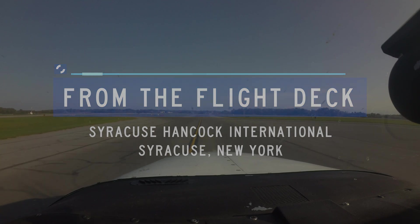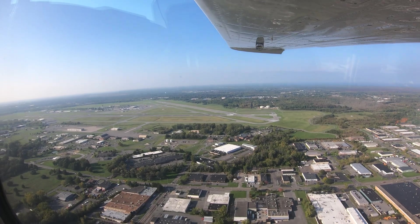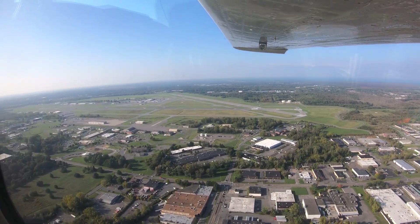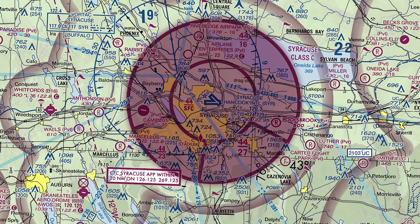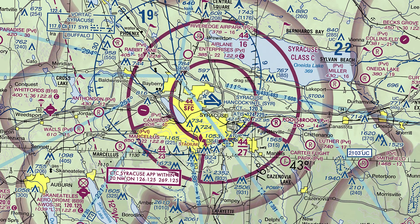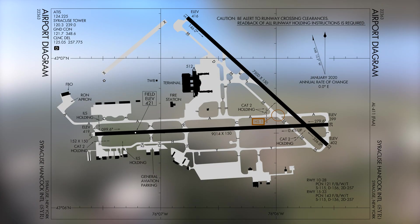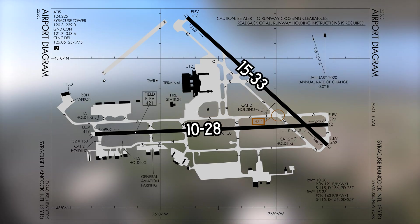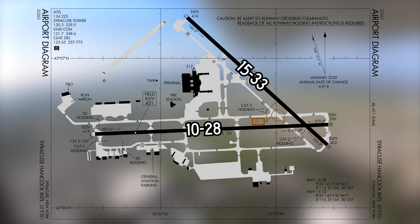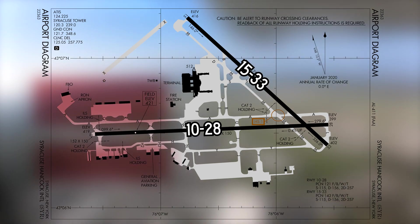Syracuse Hancock International is a medium-sized multi-use airport located on the northeast side of Syracuse, New York. It has associated Class Charlie airspace, and pilots should review the requirements to operate within it prior to departing their home airport. The configuration consists of two intersecting runways labeled 10-28 and 15-33. Most general aviation facilities are located at the west end and on both sides of runway 10-28.